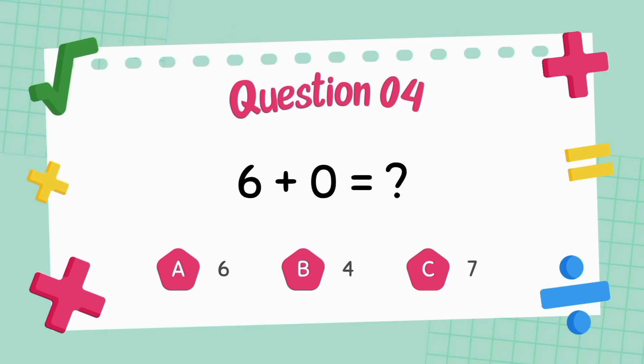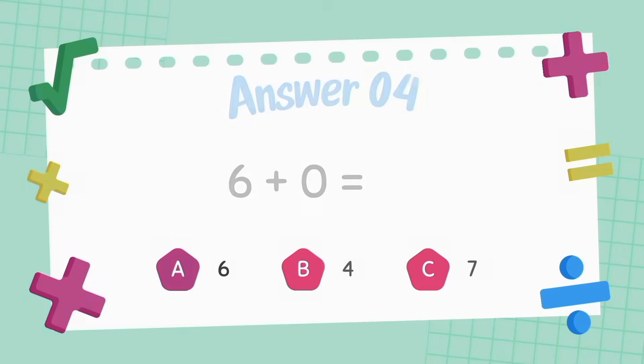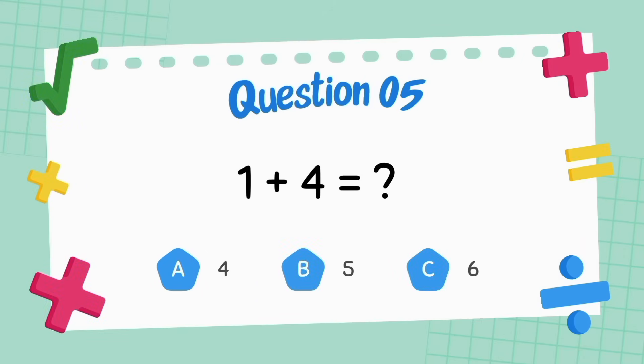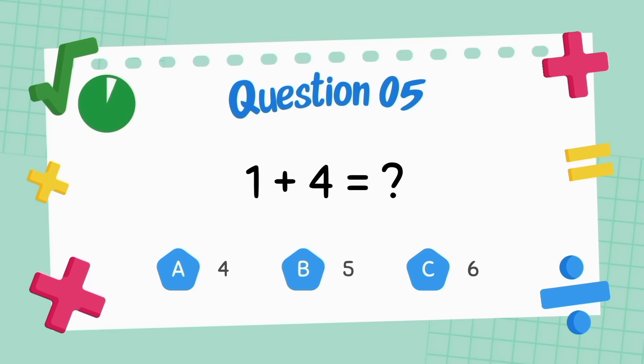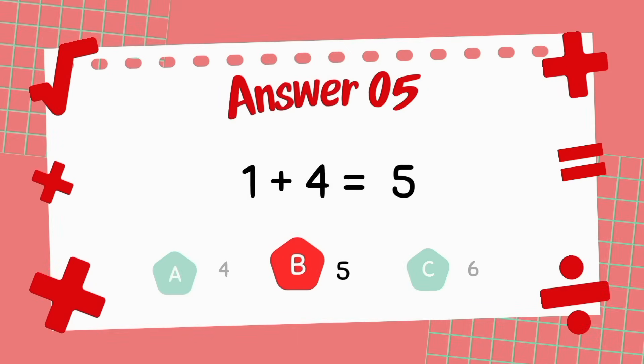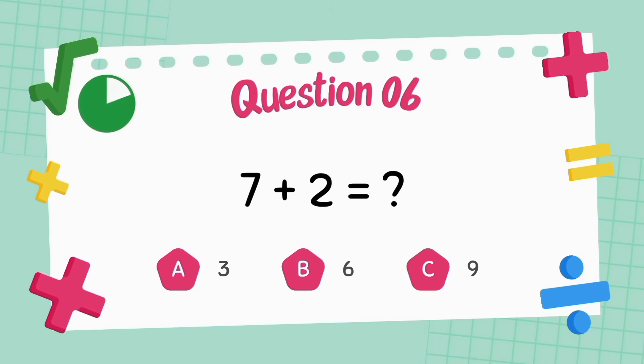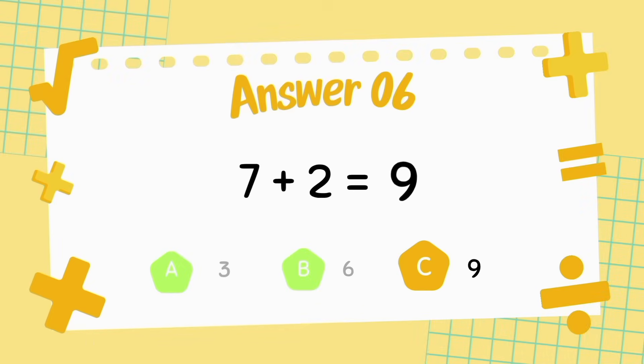What is 6 plus 0? The answer is 6. What is 1 plus 4? The answer is 5. What is 7 plus 2? The answer is 9.